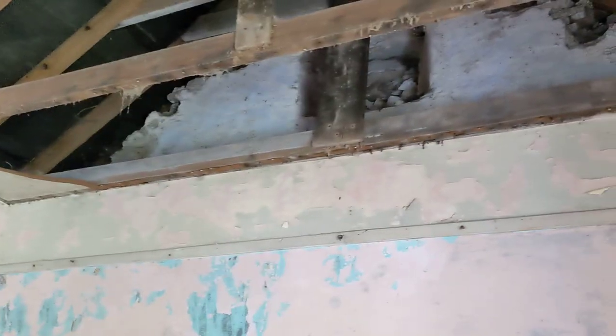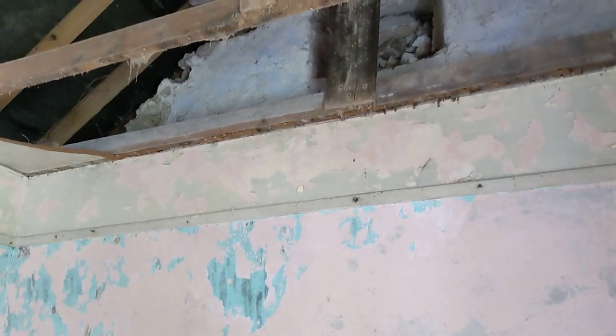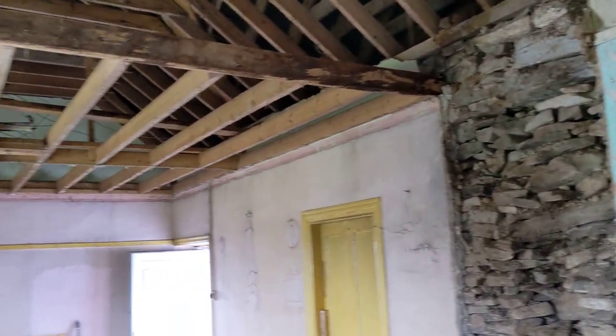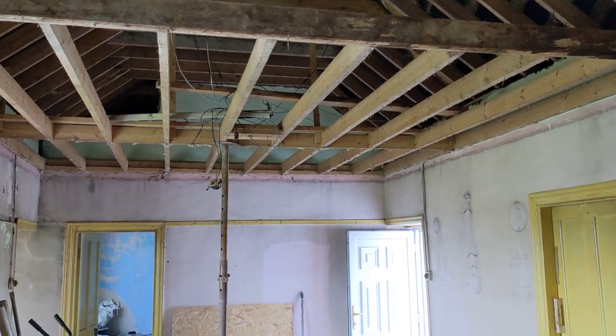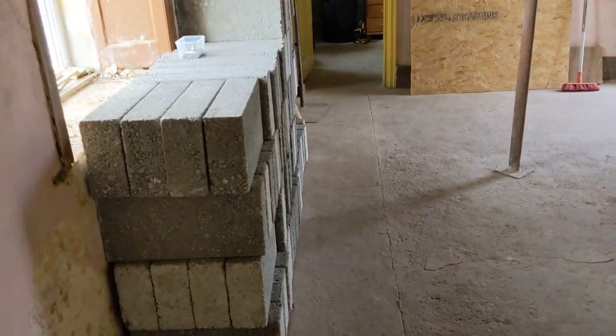I found this lovely little window right up the top there — it's got some hinges. I'm going to try and make that a feature, and then I'm going to be taking this full ceiling down, I think this weekend. The blocks have arrived.